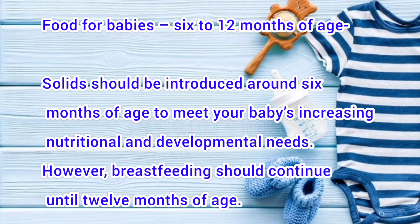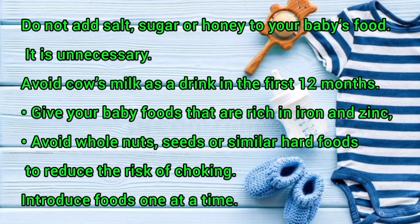What are the diet patterns of babies 6 to 12 months of age? Solids should be introduced around 6 months of age to meet your baby's increasing nutritional and developmental needs. However, breastfeeding should continue until 12 months of age. Do not add salt, sugar or honey to your baby's food — it is unnecessary.